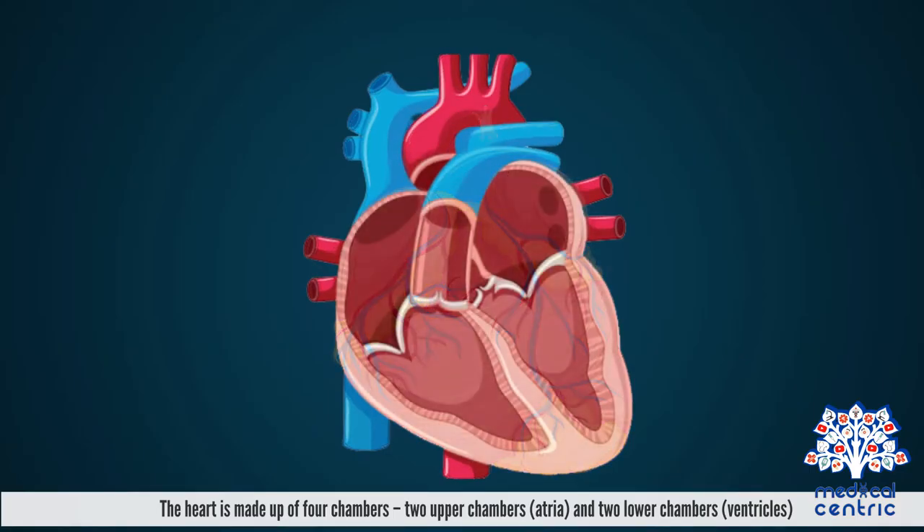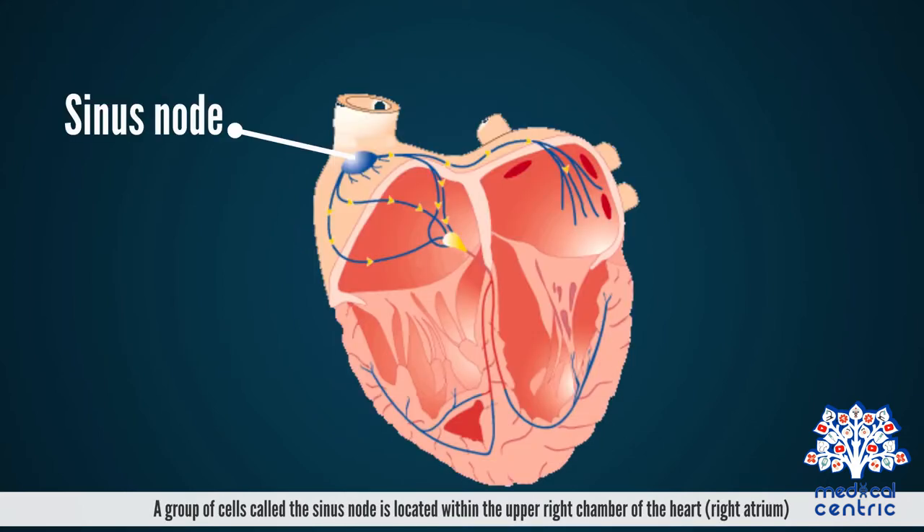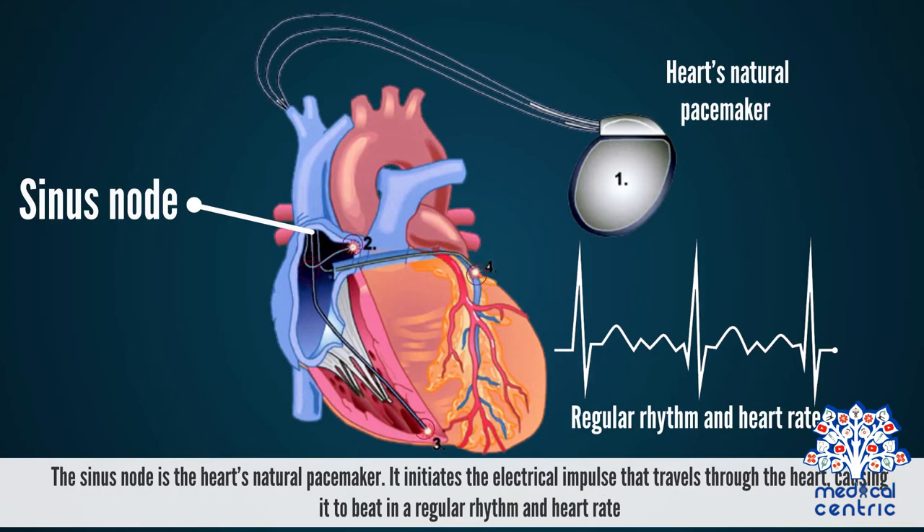The heart is made up of four chambers: two upper chambers or atria and two lower chambers or ventricles. A group of cells called the sinus node is located within the upper right chamber of the heart, the right atrium. The sinus node is the heart's natural pacemaker. It initiates the electrical impulse that travels through the heart, causing it to beat in a regular rhythm and heart rate.